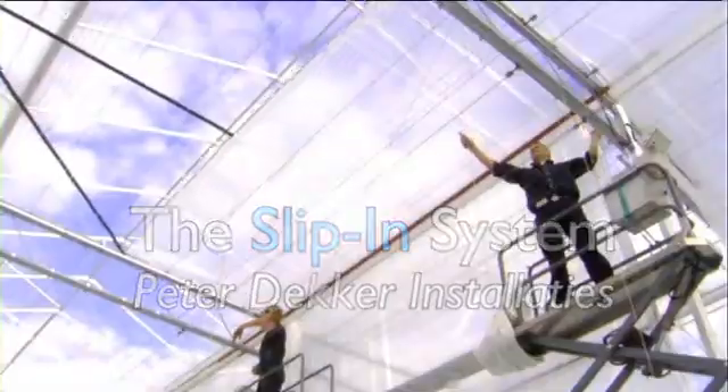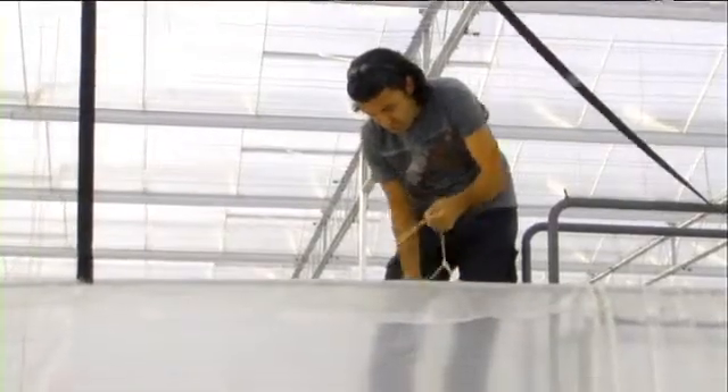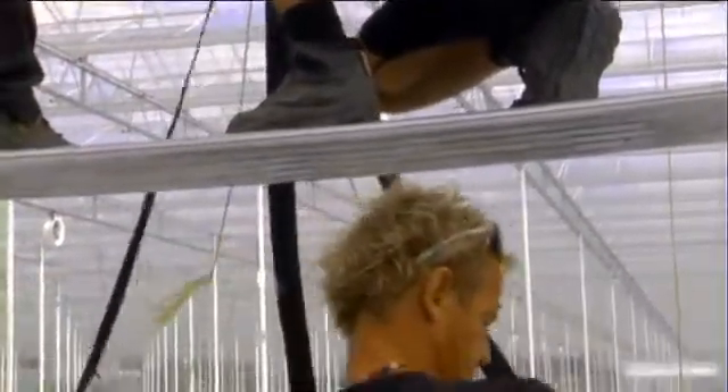With the new slip-in system by Peter Decker Installatis, the screen fabrics are much easier to install and renew than with the current method — a new method which has been extensively tested and trialed. The slip-in system will change the entire industry of screen fabrics.